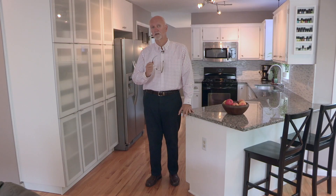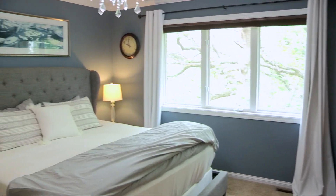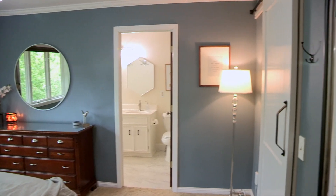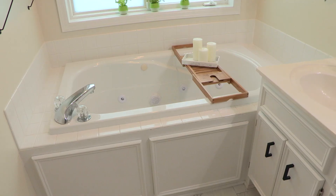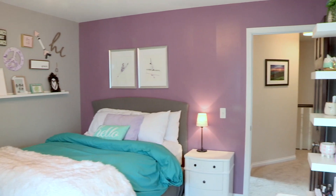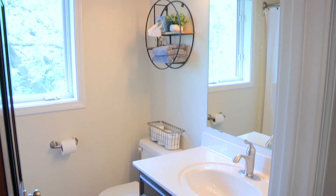Now let me take you upstairs. We have four bedrooms on the upper level — that's important to a lot of buyers. I love this owner's suite. It's a nice blend of traditional and contemporary, with updated light fixtures and crown molding around the ceiling. There's a walk-in closet with a barn door. That leads into the owner's bath with a separate tub and shower, dual sinks, beautiful ceramic tile floors, and updated light fixtures. Then we have three more junior bedrooms served by a full bath, spacious with great views and plenty of closet space.